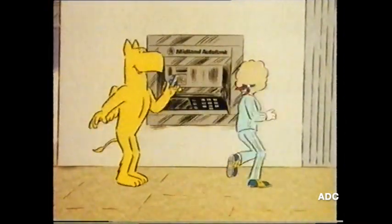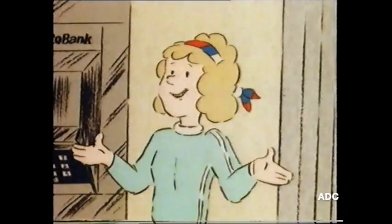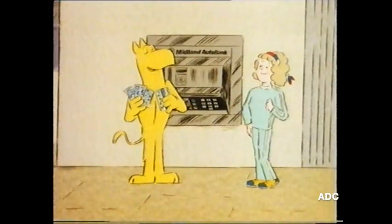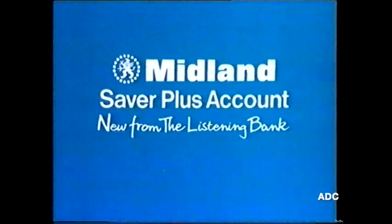Free banking! What's more, you can get at your savings seven days a week through our network of cash machines. Brilliant, Griffin. Who thought of that? Oh, some bright young spark at the bank, out jogging one day. Midland Saver Plus account — new from the listening bank.